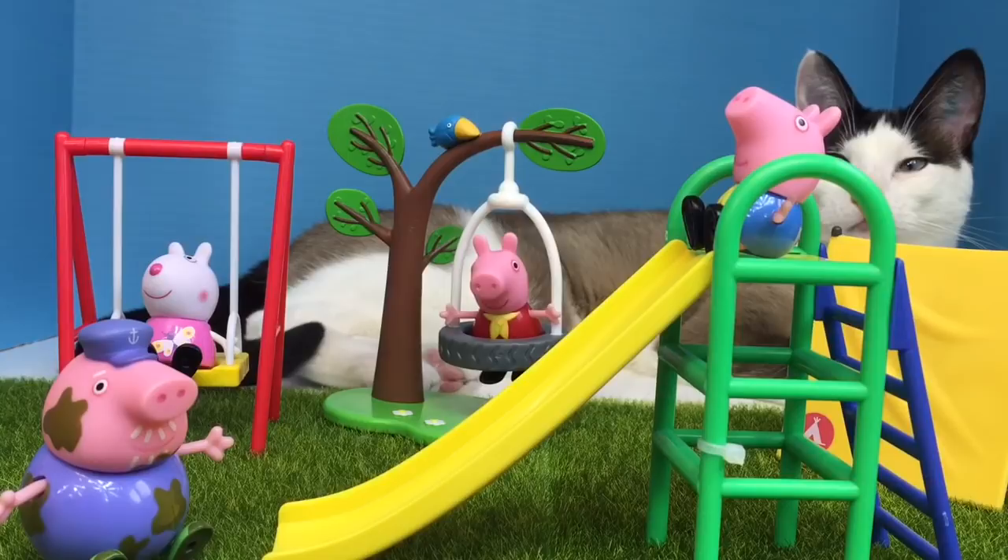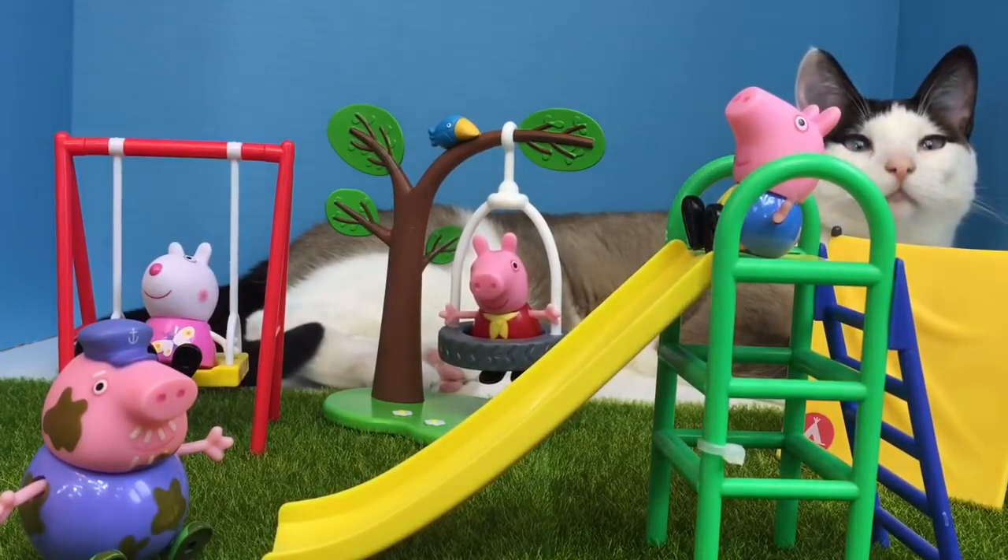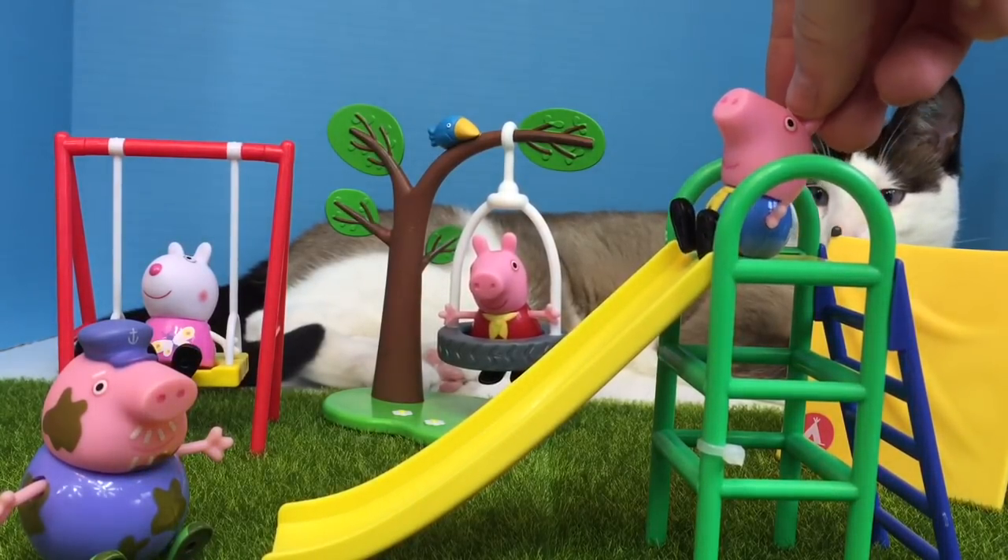Grandpa Pig walks around to the bottom of the slide. Okay, George, I'm ready to catch you.